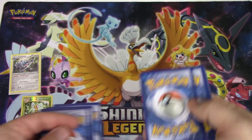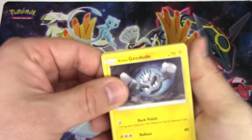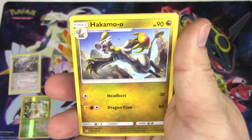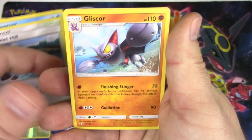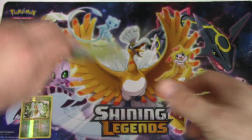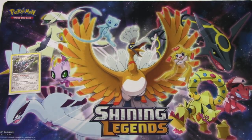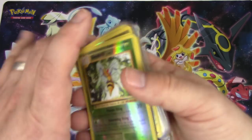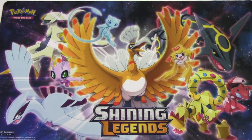All right, last pack for me - mine's only a 3-10 unless there's something in here. Three - I don't allow anything to be in that one. Alolan Geodude, Patrat, Litwick, Pancham, Snorunt, Hakamo-o, Brooklet Hill, Brooklet Hill, Gliscor, Sudowoodo, and a Lilligant. My tin was still better than your last one at three points.